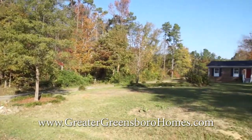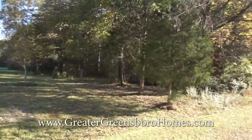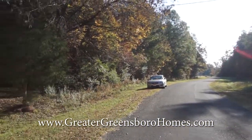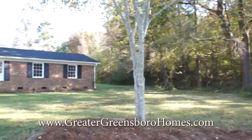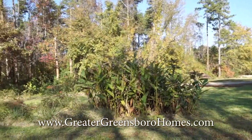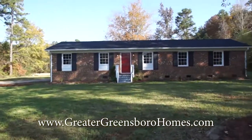Welcome home to 6745 Fernway Road in Gibsonville, North Carolina in the Providence North subdivision. As you can see, this house sits on a very private lot in a private area. It's a three-bedroom, two-bath brick ranch and it sits on 0.67 acres.